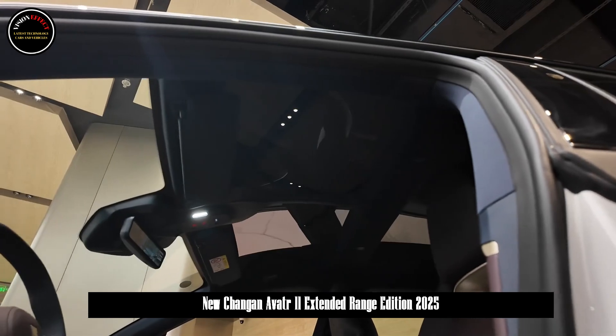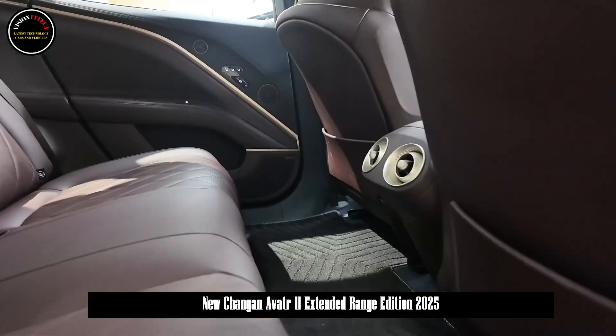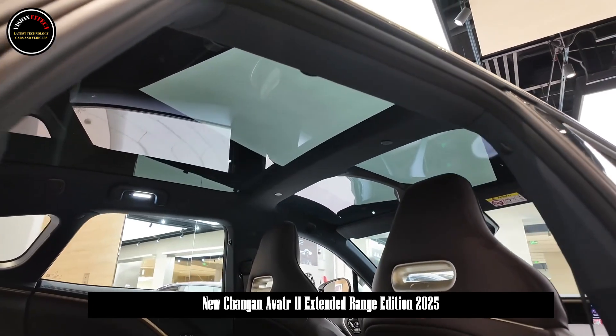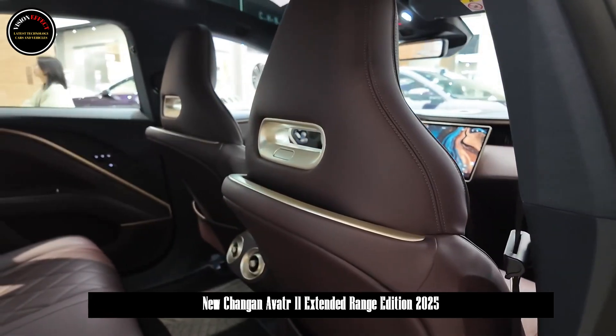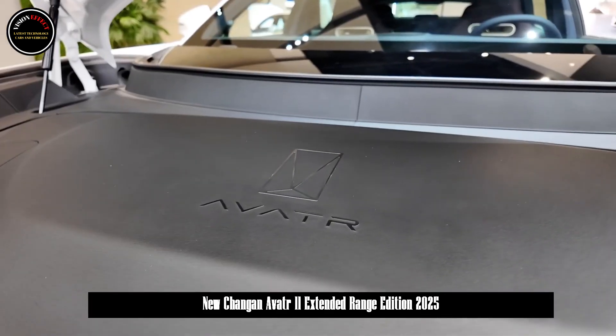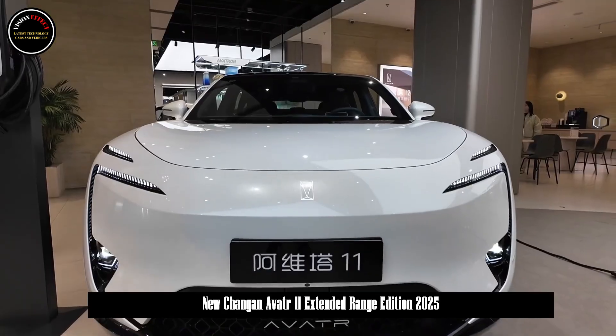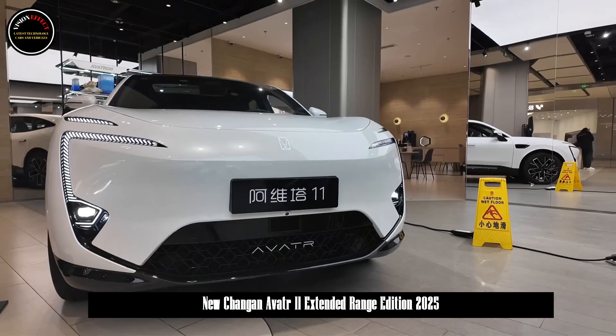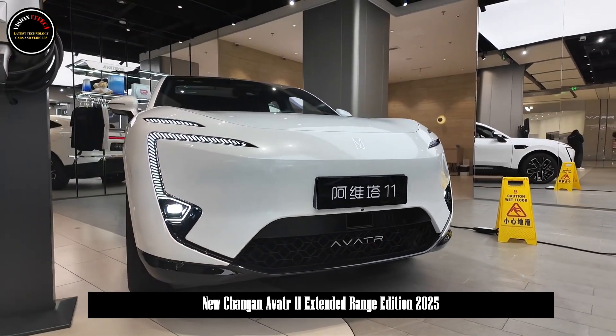In terms of power, it is equipped with a 1.5T four-cylinder engine with a maximum power of 115 kilowatts as a range extender, and the maximum power of the drive motor is 231 kilowatts, the same as the all-electric version. The rear-wheel drive single-motor version has an estimated 0 to 100 km/h acceleration time of 6 seconds.